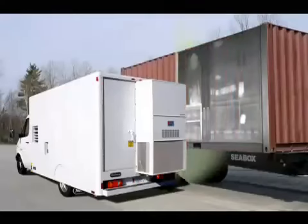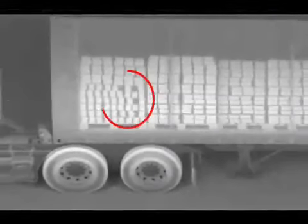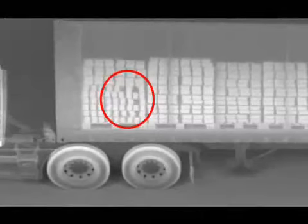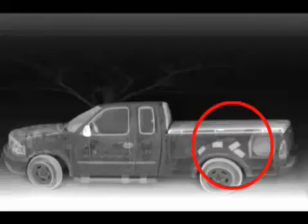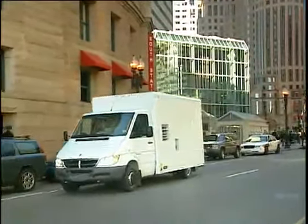Using AS&E's unique Backscatter technology, the ZBV is an ideal tool for detecting threats in vans, buses, cars, trucks, cargo containers, and dumpsters.